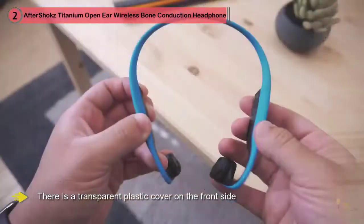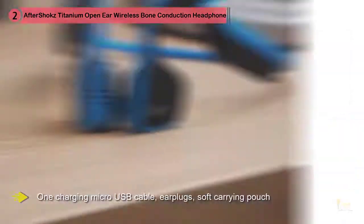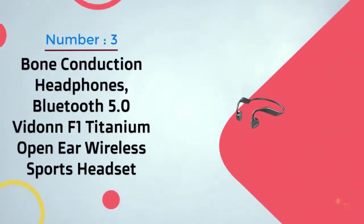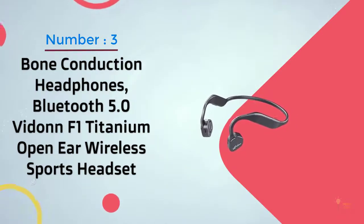Trekz Titanium, unlike Trekz Air, doesn't come in a premium box, which is surprising since they're not much cheaper. The box is simple with a transparent plastic cover on the front. It contains one pair of Trekz Titanium headphones, one micro USB charging cable, earplugs, a soft faux leather carrying pouch, instruction manual, and a two-year warranty.